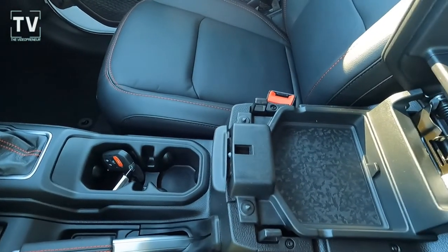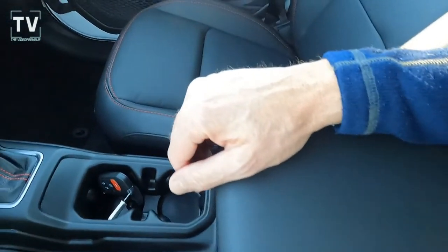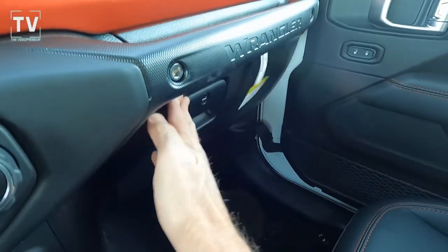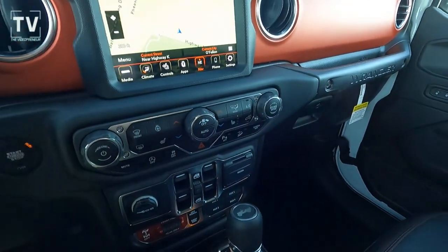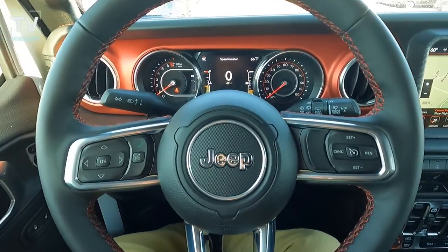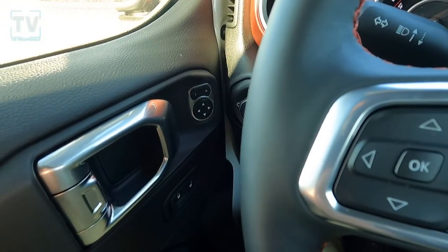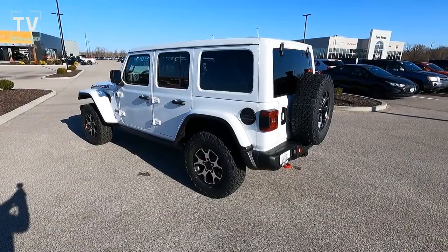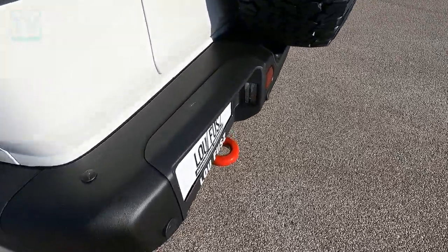Emergency assistance call. There you can see the center console. 4G LTE hot spot. Here's the glove box with the owner's manuals. We already showed you the ParkSense rear park assist system. Ambient LED lighting on the inside. There you can see the driver's cluster with a seven-inch color screen. We have the selectable fill tire alert.